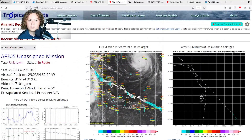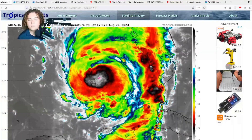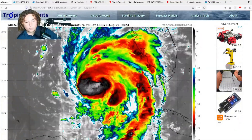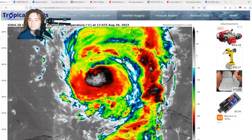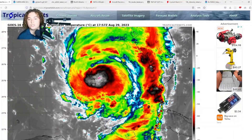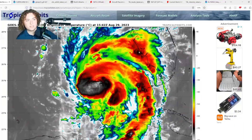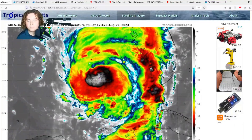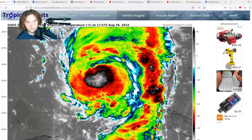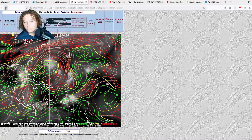With Hurricane Ian last year, the strongest winds were in the western eyewall, but with Idalia it's in the northeastern eyewall. For storm surge purposes, the eastern part of the system is pushing surge directly into Florida, and considering the geography of the Big Bend, it's going to funnel all that storm surge in. That's going to be a significant situation.